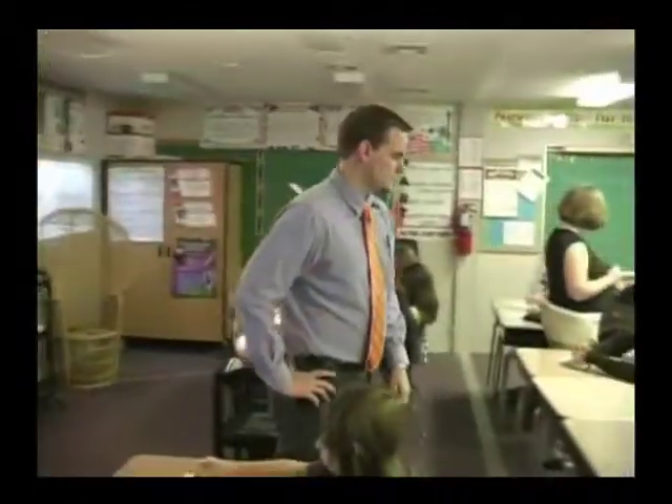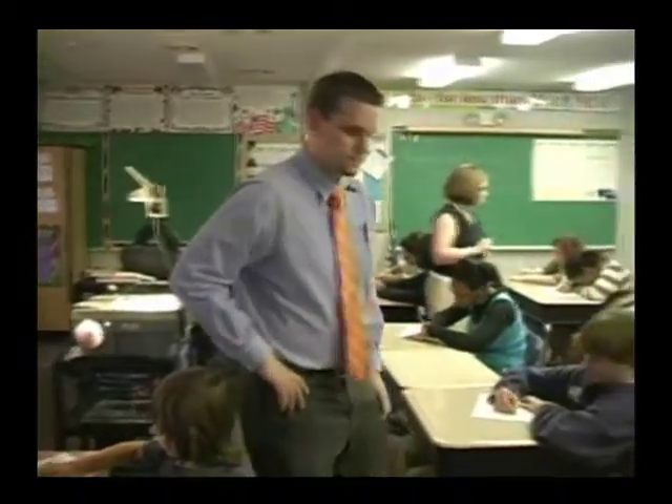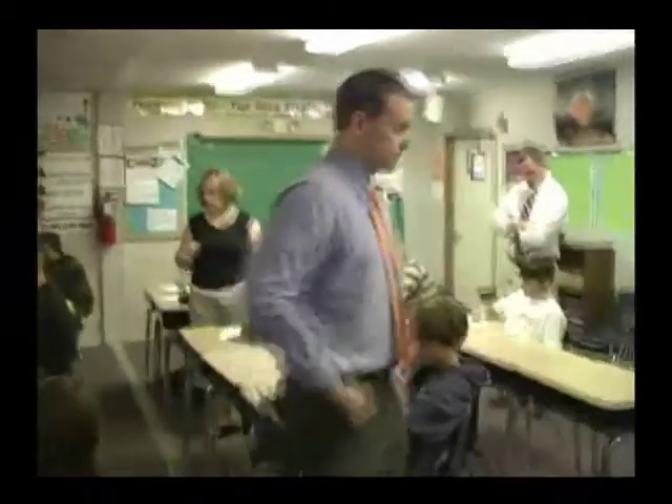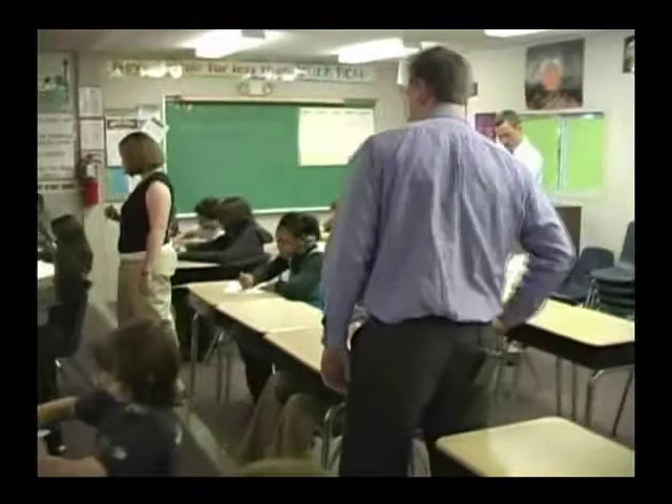First, I want to start by saying this is a really great classroom in that not only do we have an SU intern working with a mentor teacher, but we're fortunate enough to be here on a day when we have an SU methods candidate also interacting in the same classroom. What benefits do you see in working collaboratively where you both, or all of you, stay engaged in the instructional process?